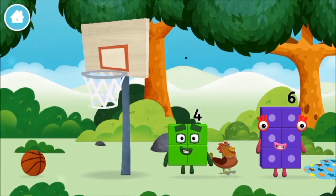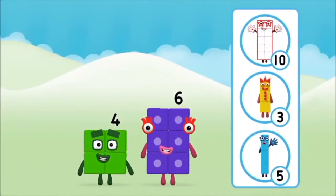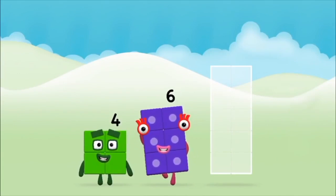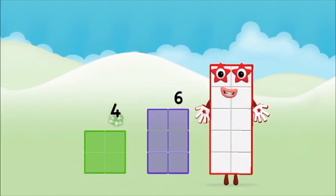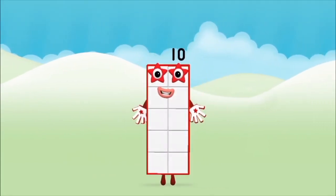Which number block did you find? What number block can you make by adding these two together? That's the correct answer! Add the number blocks together. Six, six, four, four, plus six equals ten. Well done! You made number block ten!